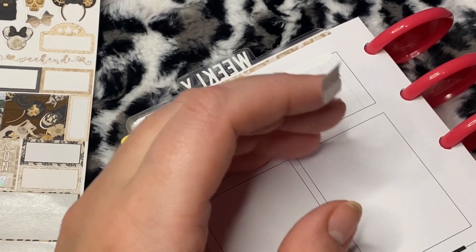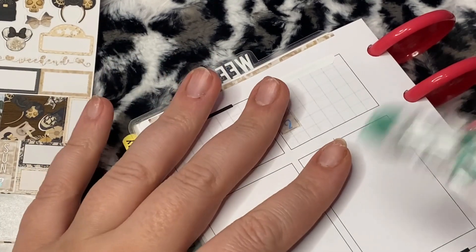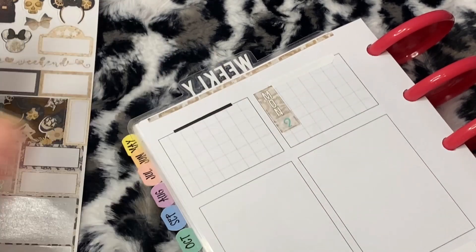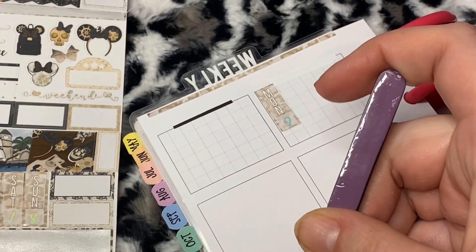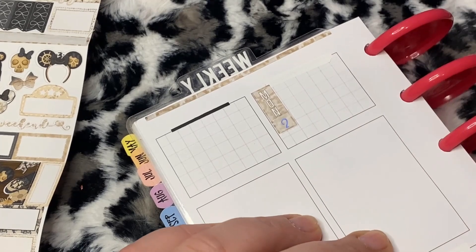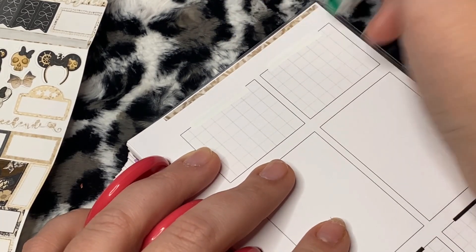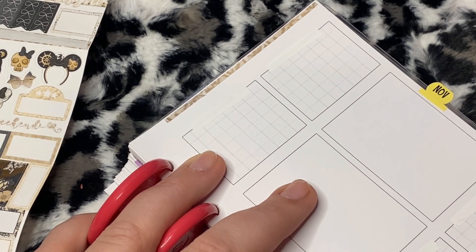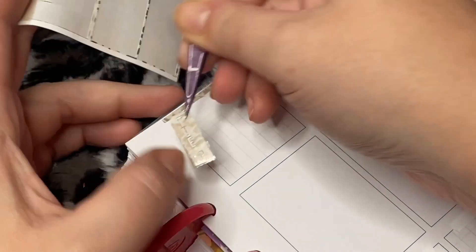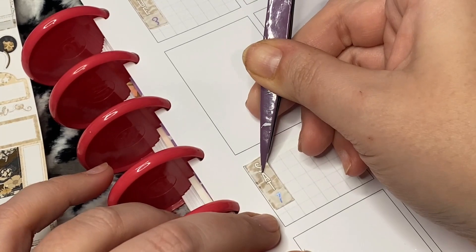Now since it's a Hobonichi Weeks it doesn't really have sidebar-ish stuff, so I always just go ahead and put that right in the corner. A lot of times I will use the space right next to it. I don't think I have any scripts that I can use to fill the sidebar. I'm perfectly fine with that sidebar being plain because I have other stickers — it's okay that I don't have anything from this kit because I do save leftovers and sampler pieces.